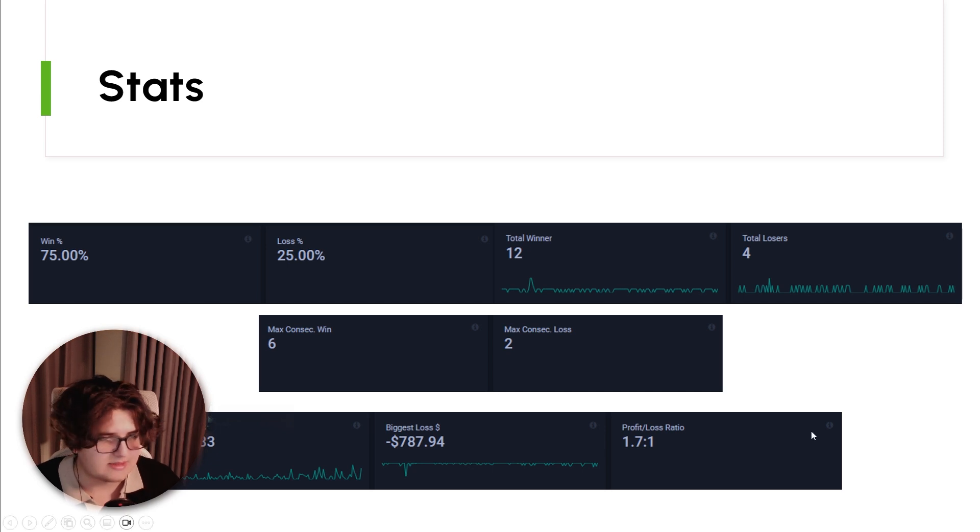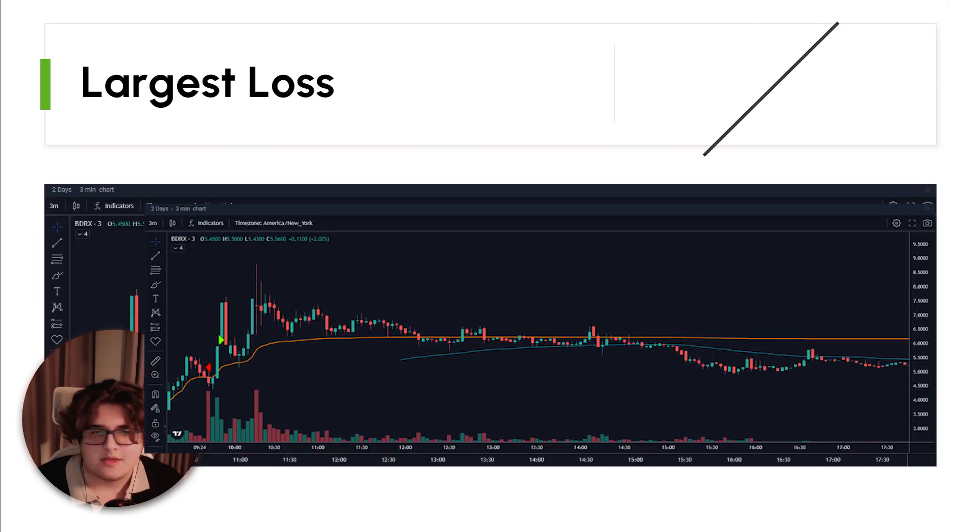My biggest profit was $2,818 and my biggest loss was about $800, roughly, including locates. My profit-to-loss ratio was 1.7. I'm kind of surprised it wasn't higher, but overall 1.7 I'm still fine with. I never expect a huge profit-to-loss ratio because I know I'm more focused on win rate rather than huge winners. Overall this month was decently good stats-wise.